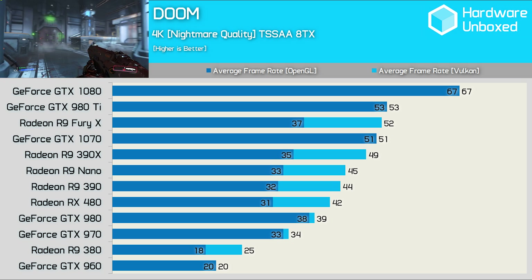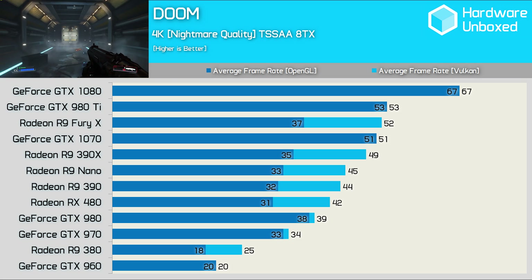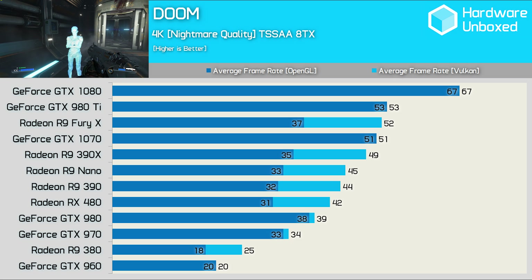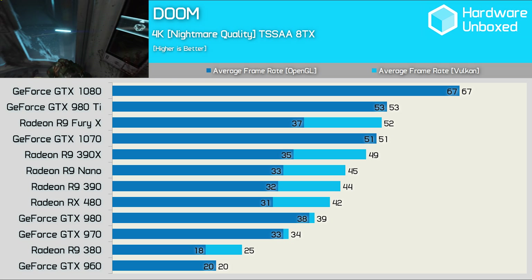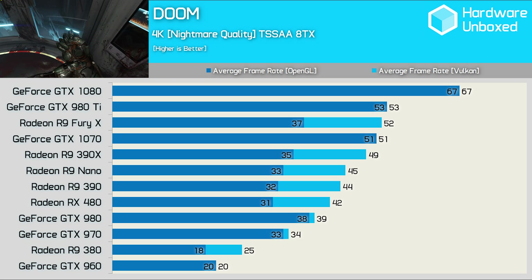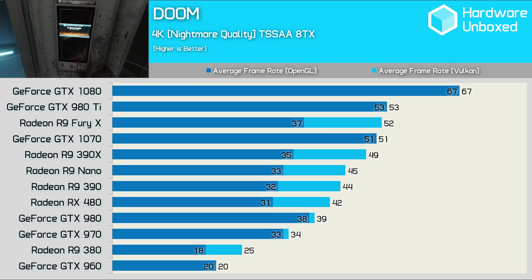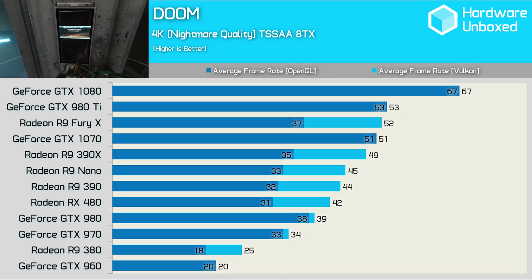This jump also placed the Fury X on par with Nvidia's 980 Ti and 1070. Noteworthy gains can be seen with the recently released RX 480, going from a dicey 31 FPS using OpenGL to a much smoother 42 FPS with Vulkan. The R9 390 and Nano also saw similar gains. Incredibly, the R9 390X was just 2 FPS slower than the GTX 1070 using Vulkan. I believe the 390X and 390 are doing so well here relative to the Fury X and Nano due to the limited 4GB memory buffer of the HBM cards, as the Fury X and Nano are certainly powerful enough to utilise more memory, which could be an issue at 4K using the TSSAA setting.